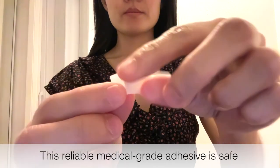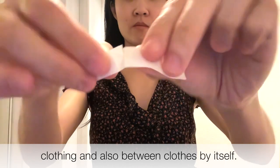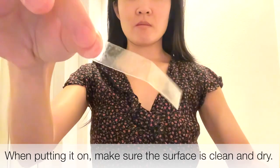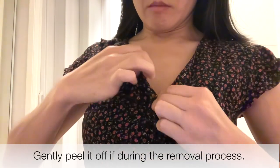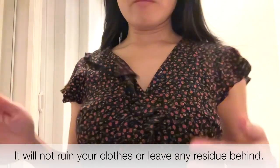This reliable medical-grade adhesive is safe and sticky enough to use between sensitive skin and clothing, and also between clothes by itself. When putting it on, make sure the surface is clean and dry. This affordable design is easy to use and durable. Gently peel it off during the removal process — it will not ruin your clothes or leave any residue behind.